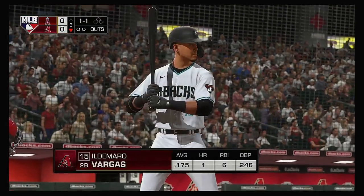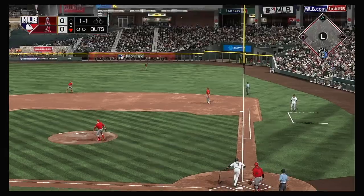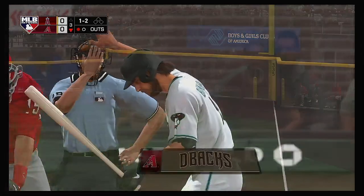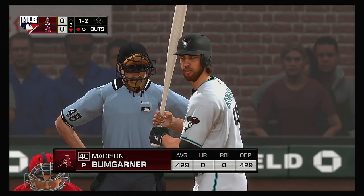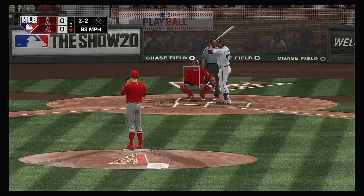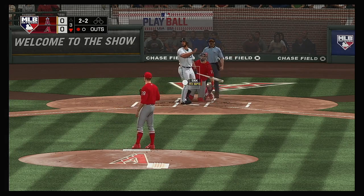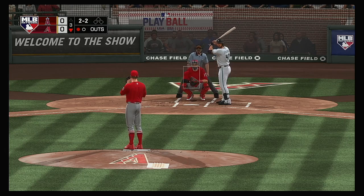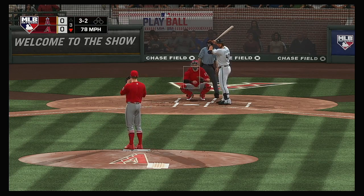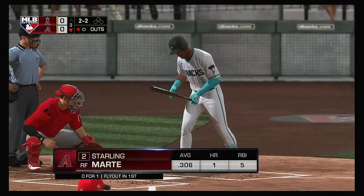Bottom of the inning now. Up next for Arizona, Hildomaro Vargas. Hit the other way out toward right field — Goodwin is there, one away. He lays off a pitch outside as they draw even at two-and-two. Did a good job to shorten up and protect the plate. The two-two one more time — looked at, and the count moves full. Starling Marte is on deck, and he takes ball four. Good job out of the nine-hole getting on base as we go back to the top of the order.